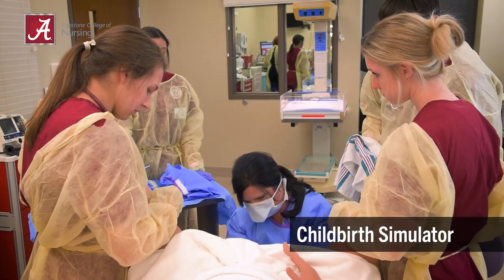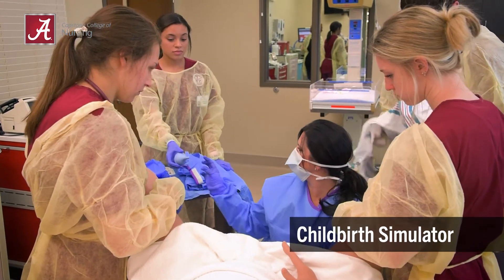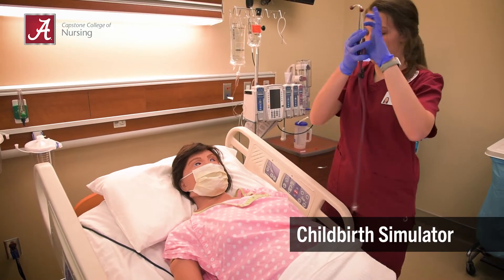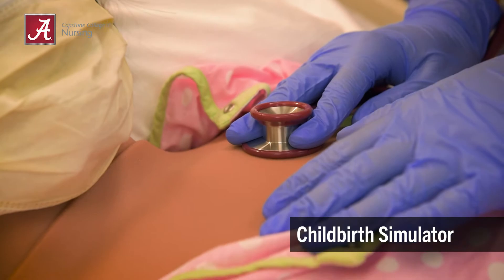Students have the opportunity to see first-hand accurate fetal descent and rotation during the labor process. This simulated learning activity offers fourth semester upper division nursing students understanding of the multiple stages of labor and rare emergent cases.